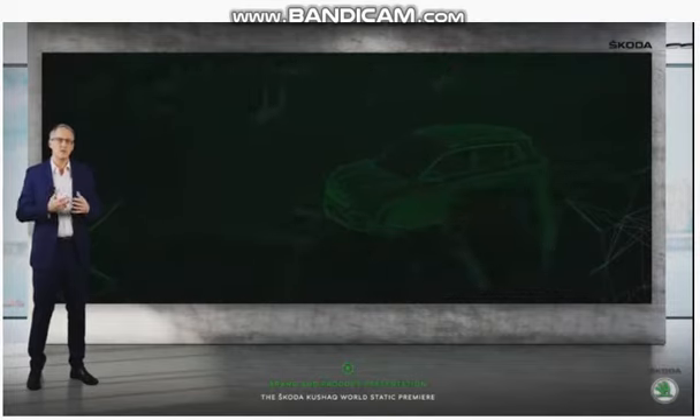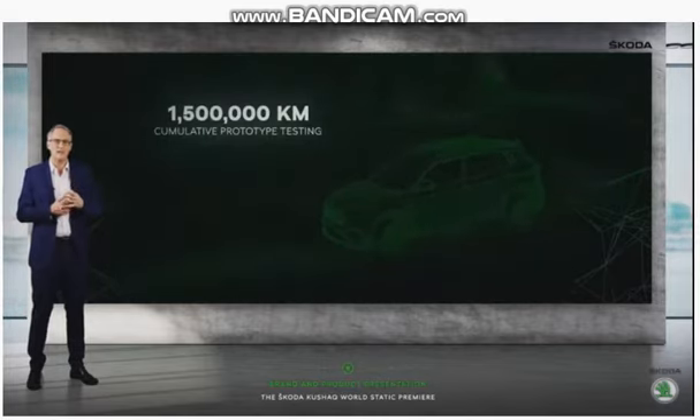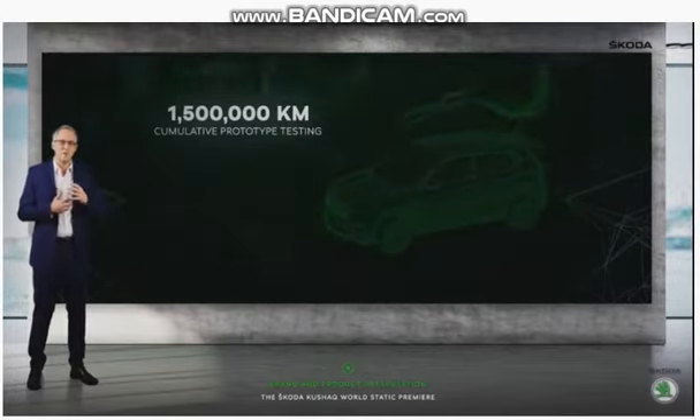Prototypes of the Skoda Kushaq have been through a million and a half kilometres of a gruelling testing regime to adapt the MQB A0 architecture to India's staggering variety of road surfaces — so that our customer, at the end of it, presses the start button with eager anticipation and a smile.